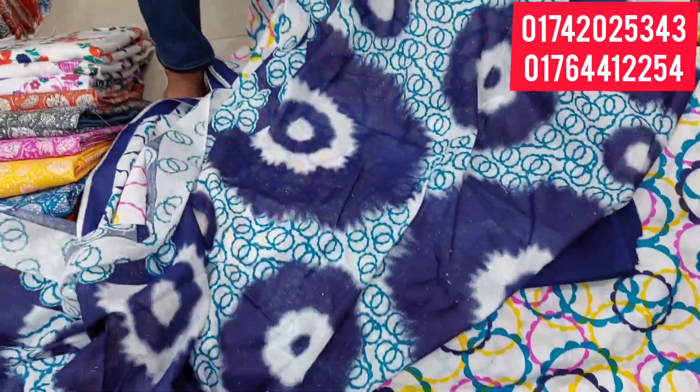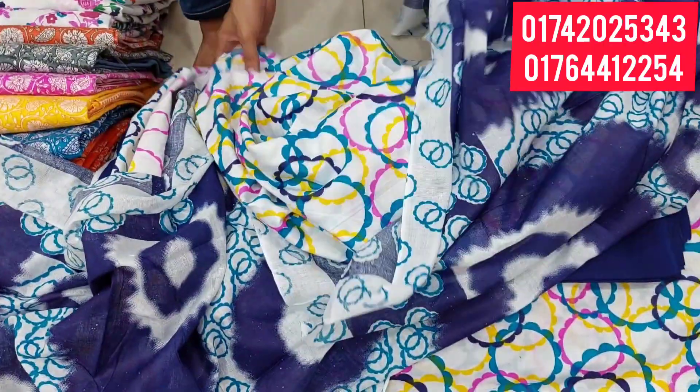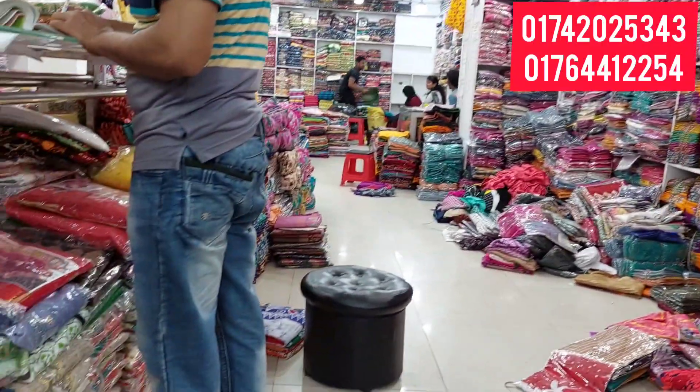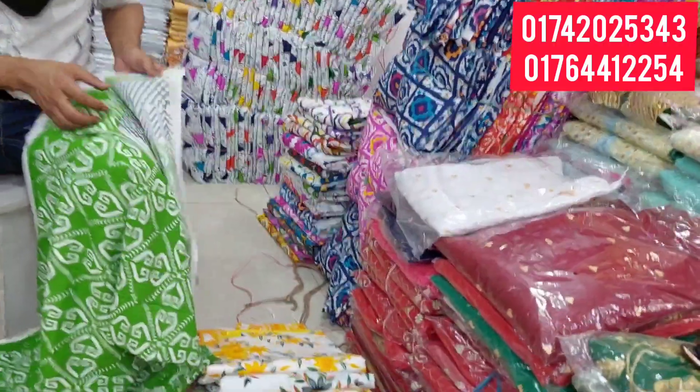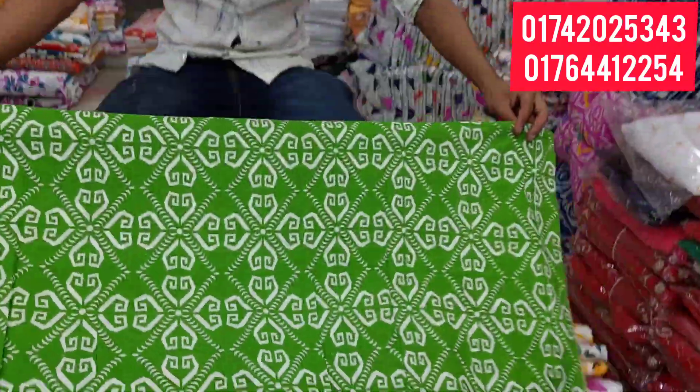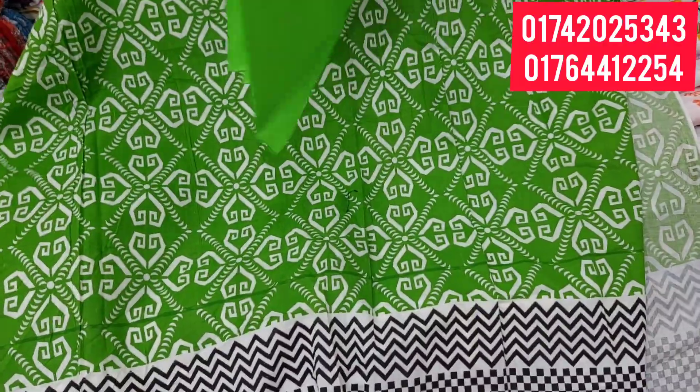Don't forget to subscribe to this channel. It's a great enterprise and a great wholesale shop — a-to-z: one-piece, two-piece, three-piece, four-piece — everything, all items.